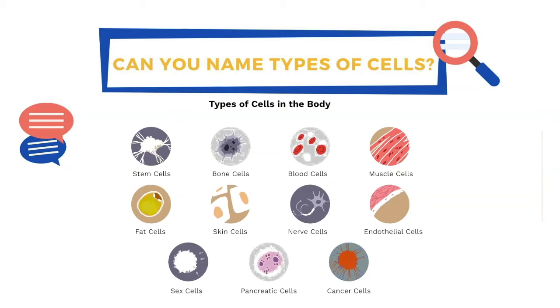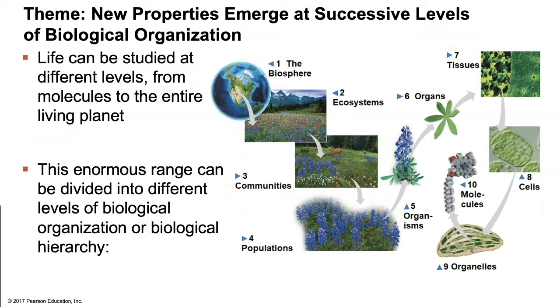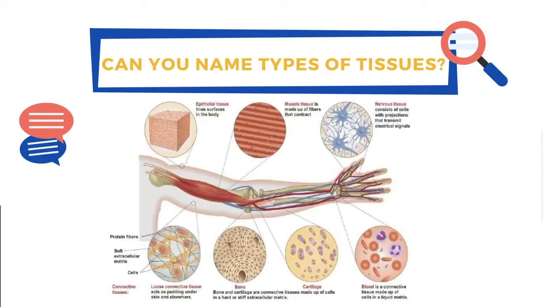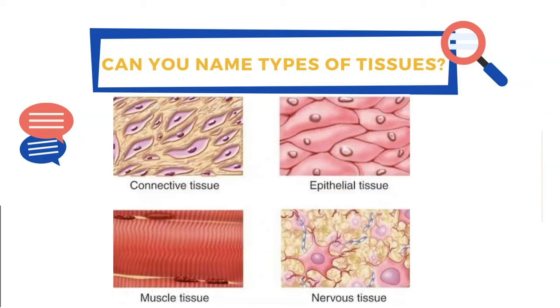When we group similar cells together, we form tissues. Examples include muscle tissue, bone, adipose, cartilage, epithelial tissue, and blood — and yes, blood is actually a type of tissue. You'll learn all about the four main types of tissues in anatomy and physiology. When we group different tissues together, we make organs. Some vital organs include the heart, lungs, kidneys, liver, intestines, reproductive organs, stomach, bladder, and the brain.